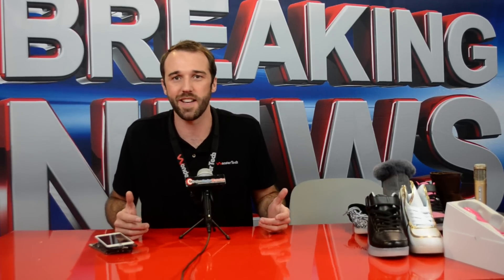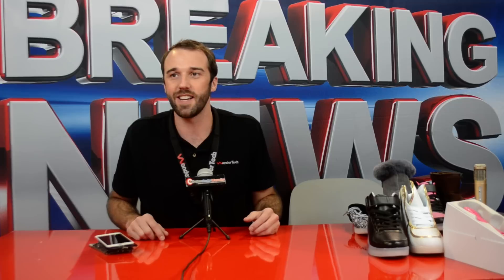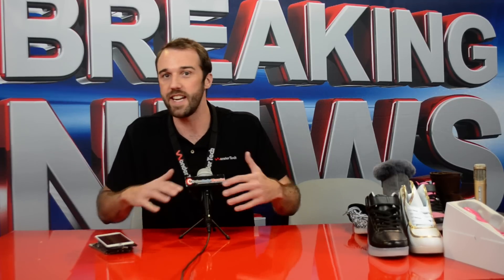Hey everybody, Wyeth with Wondertech. Wanted to share some of the exciting things we've been doing, debuting here at the show. One of the things that's huge in this industry is phone repair. Everybody drops their phone, you crack the screen, you break the LCD. How do you get it fixed? Well, at Wondertech Quick Fix we're able to quickly fix any type of phone.